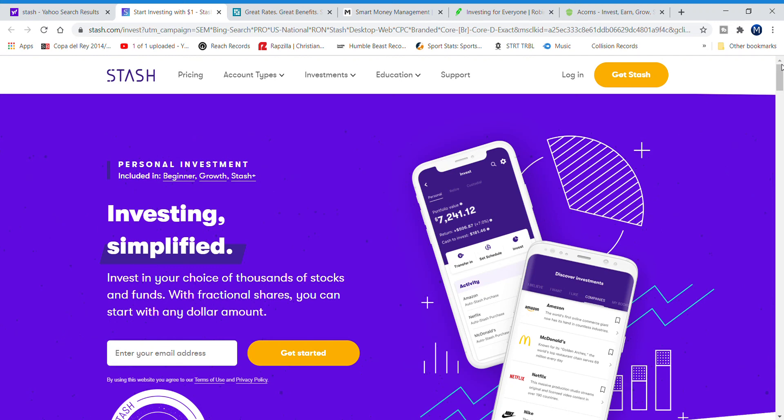What is up YouTube, it's your boy Johnny A back at you guys with another video. Today's video is going to be about my personal top five investing apps for beginners that you guys should check out. If you're interested in investing and want to start investing, these are the top five apps I think you should check out. I personally use three of these apps.